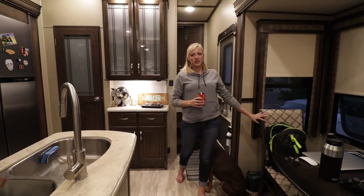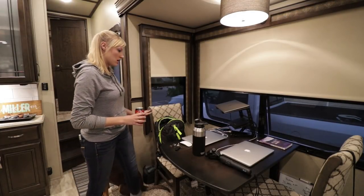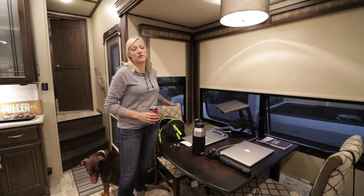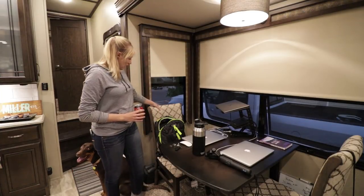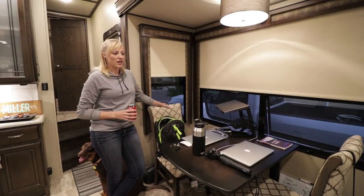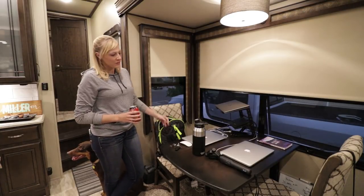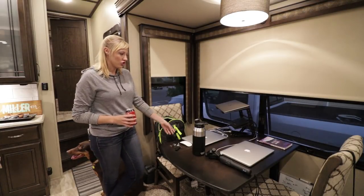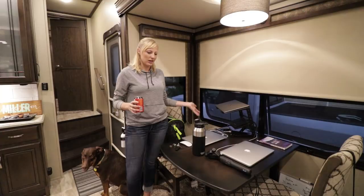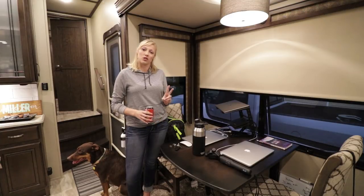Immediately to your left is our dining room area, which is actually our office. We do spend most of our time in this one slide. These chairs came standard — this was the pattern for Grand Design, and it's not the best, but it's definitely not the worst. The table does pull out an extra foot or so, but there isn't a leaf, so it's more just to pull it out so you could fit four chairs, which it does come with — the other two are stored under our bed right now.